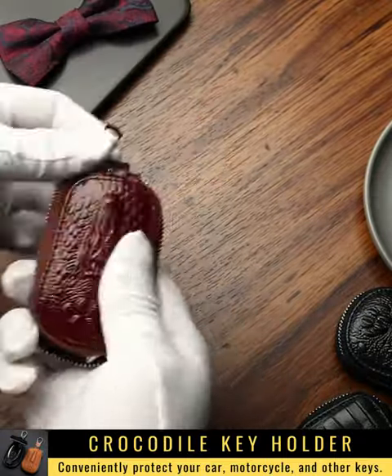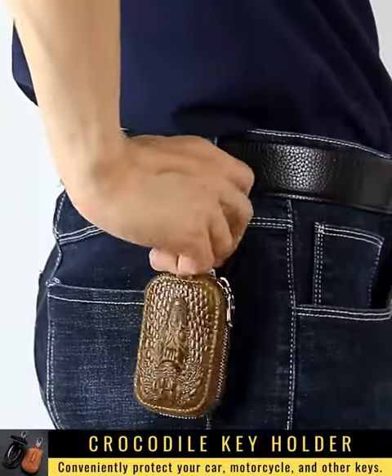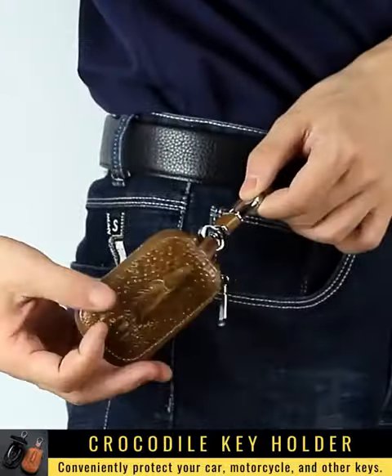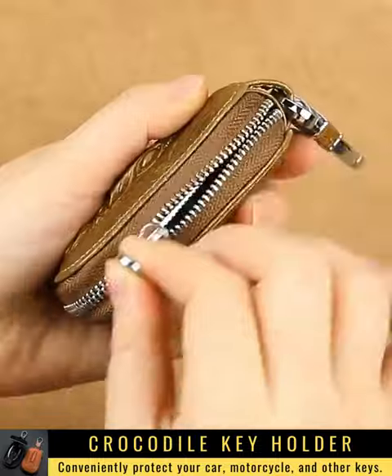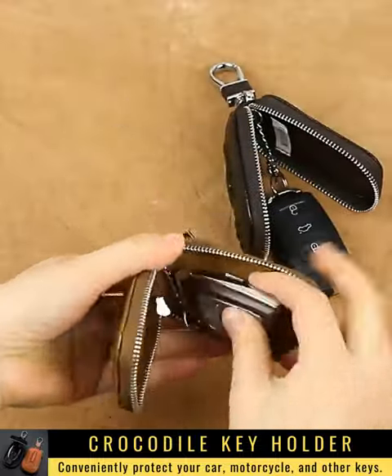Crocodile leather key holder protects car and motorbike keys conveniently as a fashion item. It is designed with a convenient belt buckle suitable for all types of keys on the market today. Made of natural crocodile leather, ensuring high durability for 30 years of use.